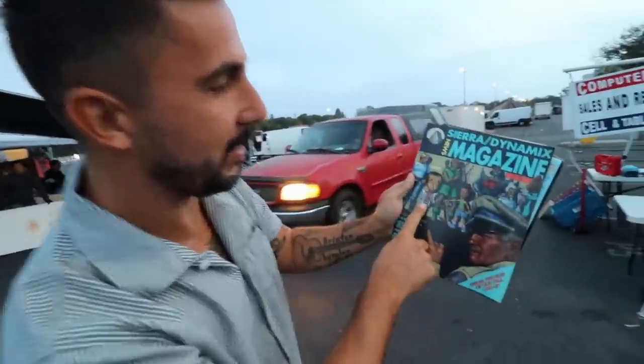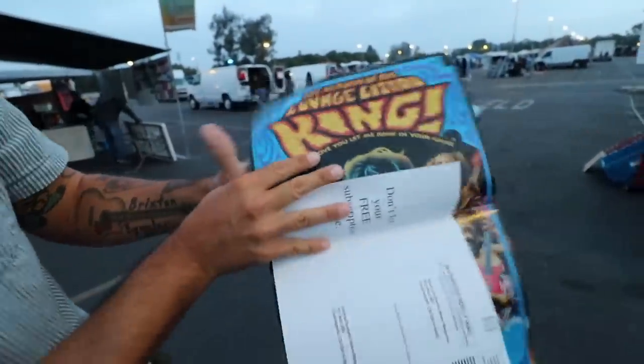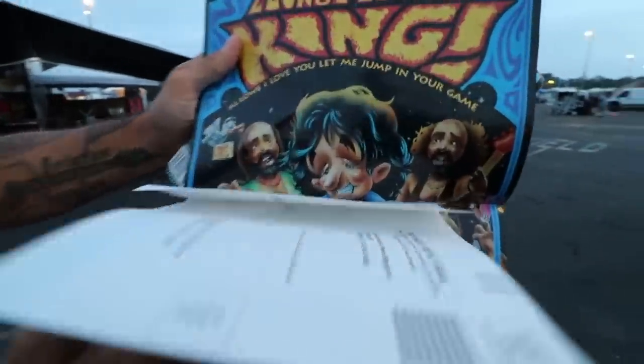And then I got this awesome Amiga and Commodore little magazine. I really love this Sierra one — Sierra Dynamics — and you can see they've got Leisure Suit Larry and some other characters. Just a really cool magazine. You don't really see this. Look at this whole cool artwork. So cool.